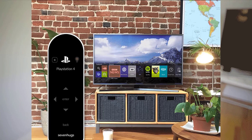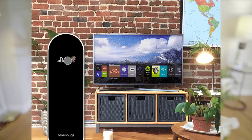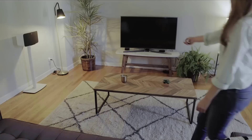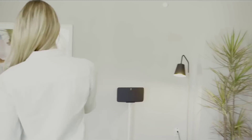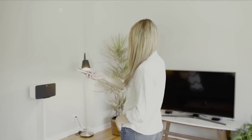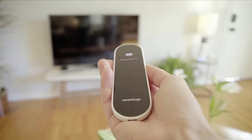Simply point at what you need to control and Smart Remote's screen automatically adapts — like magic. When you point it at any of your devices, Smart Remote's screen will immediately show an interface to control that particular gadget. Welcome to a new world of easy controlling.